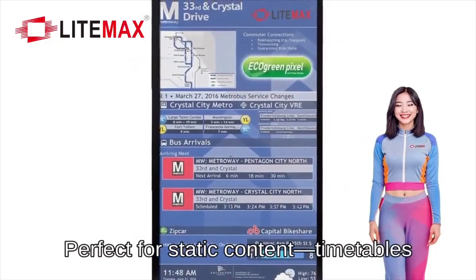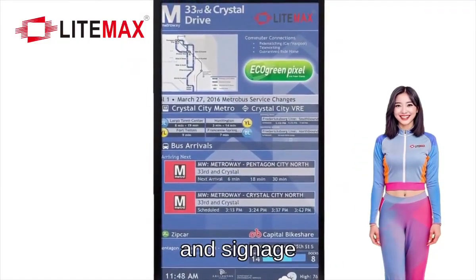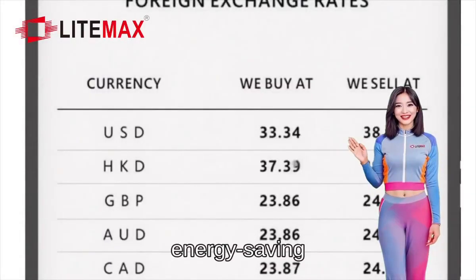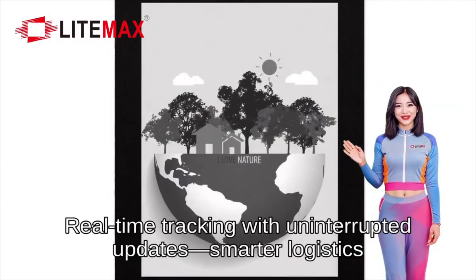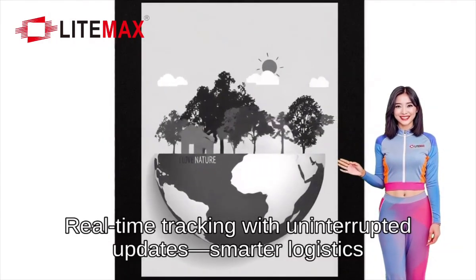Perfect for static content — timetables, notices, and signage. Delivering clear, energy-saving, and easy-to-update displays for retail. Real-time tracking with uninterrupted updates — smarter logistics.